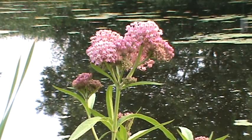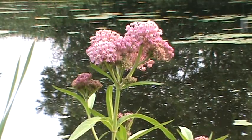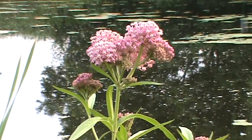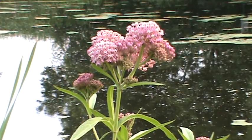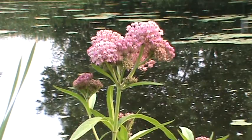It loves butterflies. There was a dragonfly just on it as I started filming. Hummingbirds will visit it. Just very fragrant — a beautiful pink flower on a three-foot plant. Blooms from June into August. Just a real gorgeous plant here around the water, and the seed pods are very decorative as well.